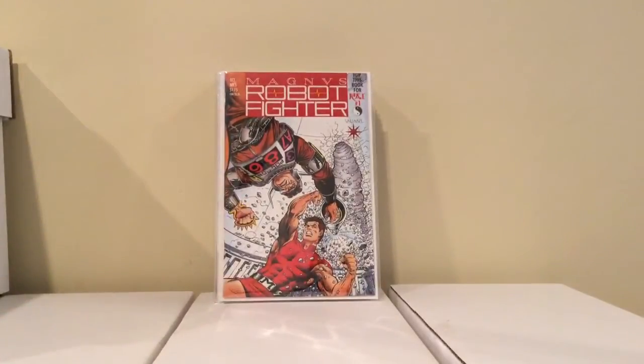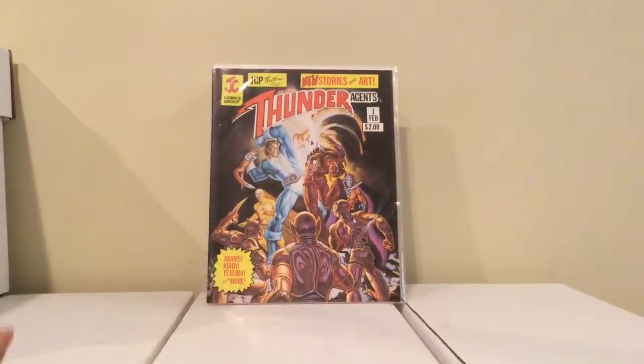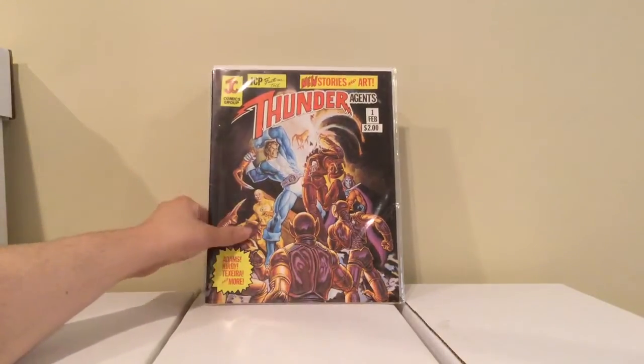I hit up another store just for supplies, and I only got this one item — picked up this one-shot special of Thunder Agents. There's supposed to be a movie or TV show, I don't know, but I thought it was pretty cool. It was 4 bucks, I thought why not. That's all I got at this store; there was nothing else.